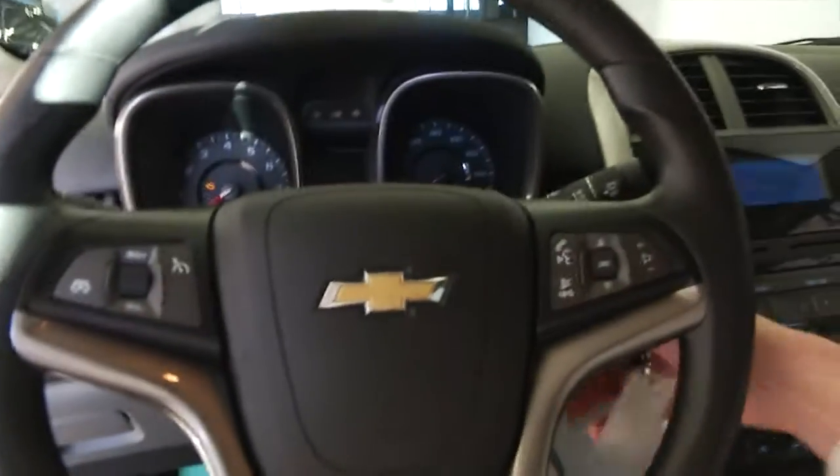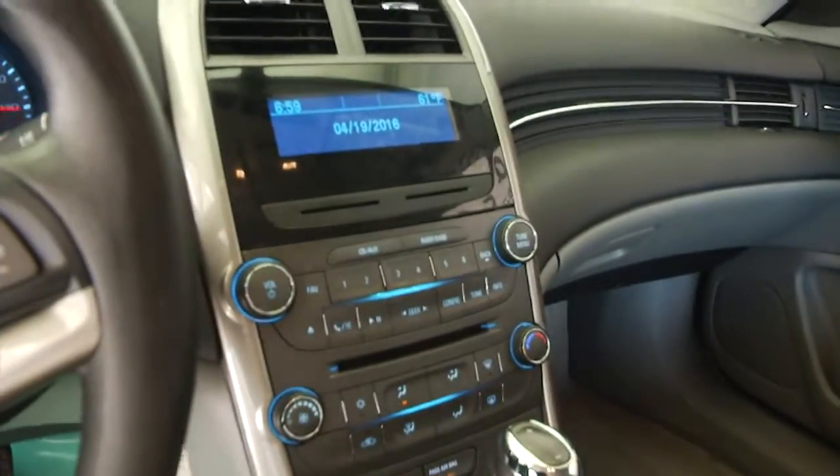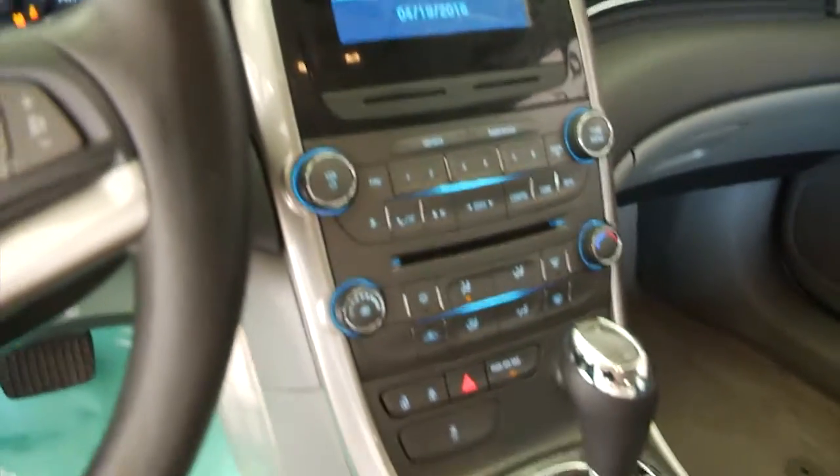Make our way inside and start it up. Cruise control, audio controls mounted on the steering wheel, CD player, AM, FM, XM radio.